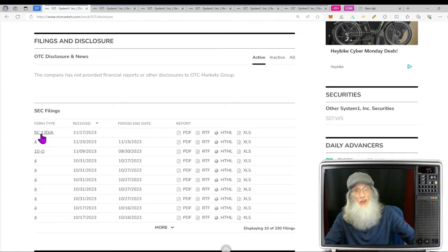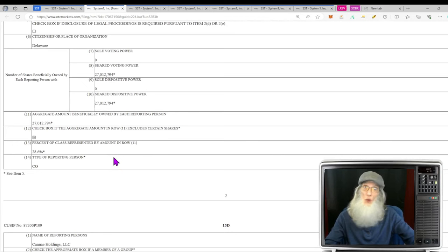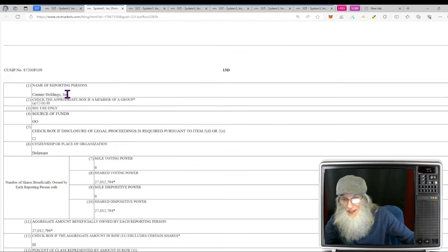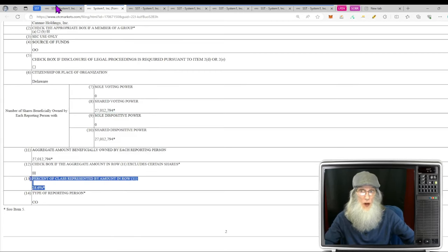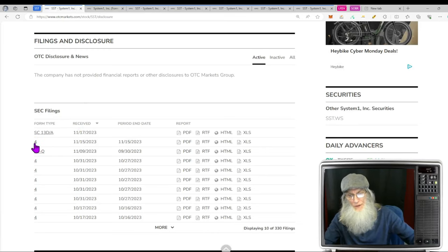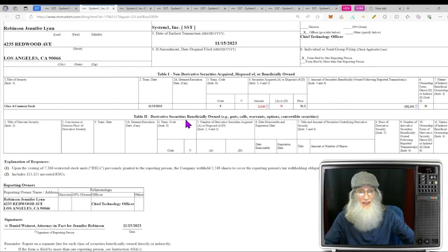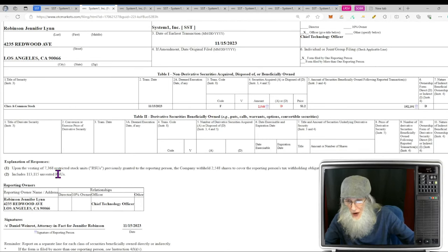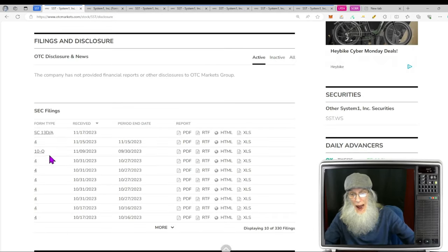Looking at disclosures, we have a new investor that just came in. These are filed whenever somebody buys enough shares to become basically a partner. This is CAN-A Holdings — they purchased about 27 million shares, giving them 28% of the company. That's a big deal. Then we have a Form 4 filed whenever insiders acquire or dispose of shares. This one is neither a purchase nor a sale — it's an F for something else dealing with vesting of restricted shares, so that doesn't really affect us.